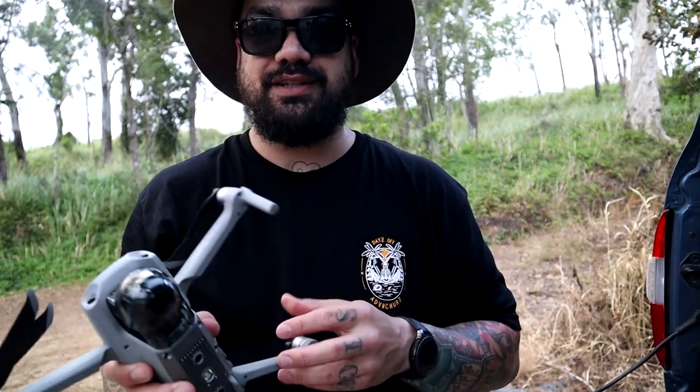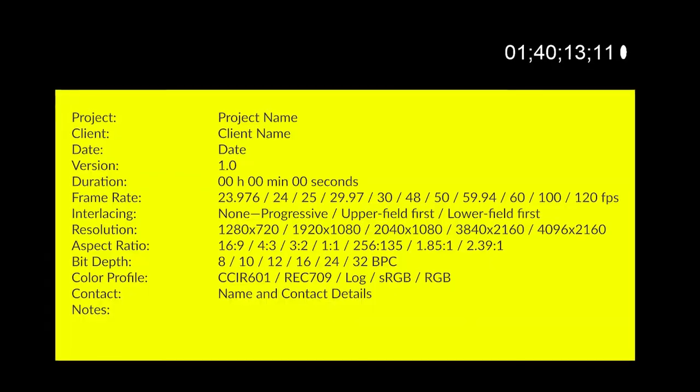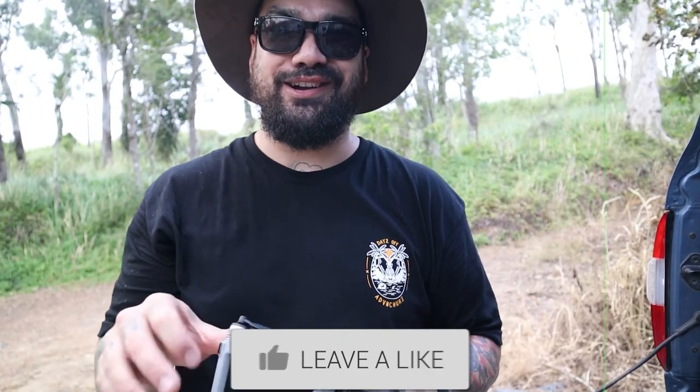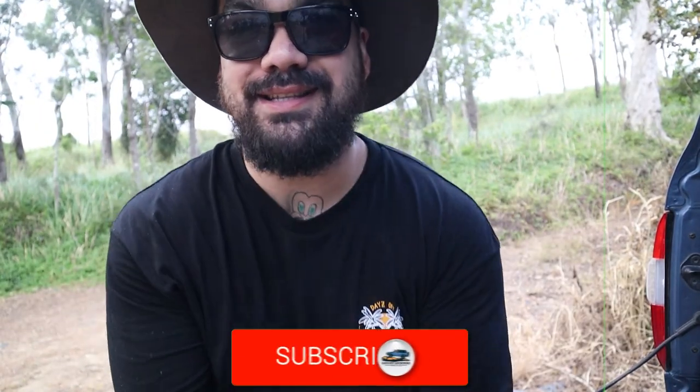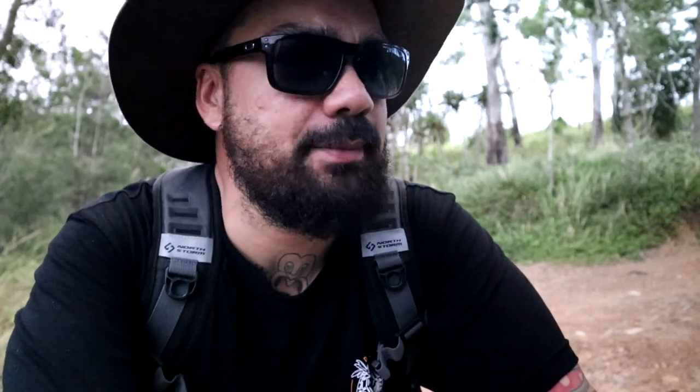Welcome back to another video. Today is crappy weather and there's nothing to do — well, not nothing, I've got to pick the kids up in a bit and get groceries. That's life. I can't really take my car anywhere — well, I can, but it's pretty well stripped down at the moment.